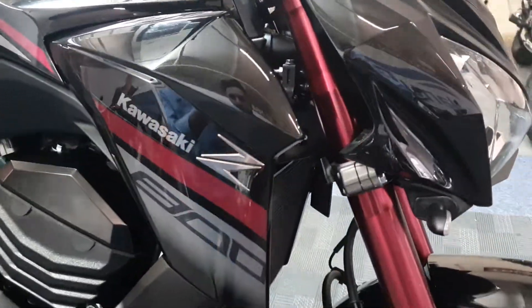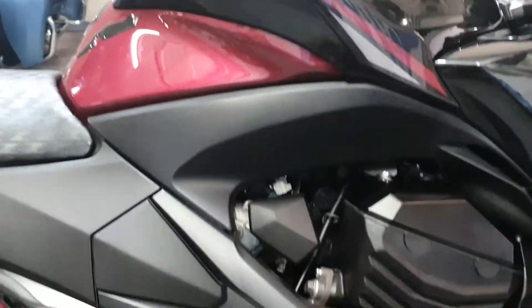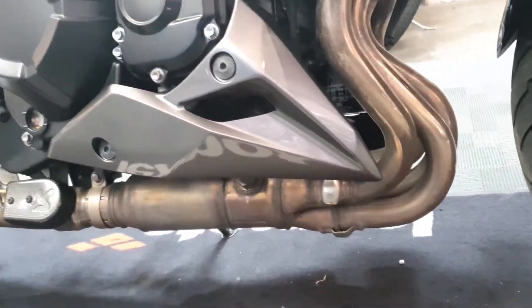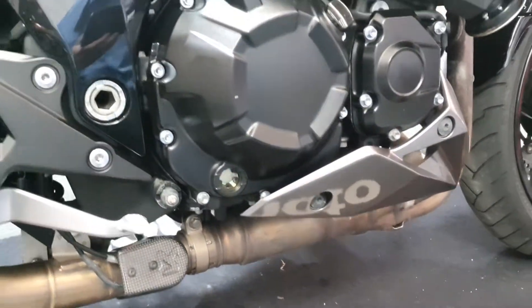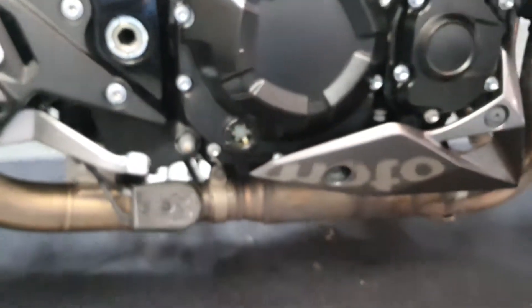All the panels are nice and straight, everything's nice and polished, no signs of any drop damage or anything like that. There are crash bungs on there, and it's got the Akrapovic exhaust system — sounds really really nice. There's just a little stone chip on the engine case in there.